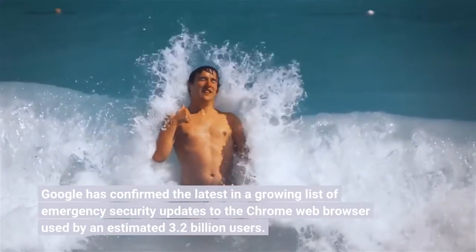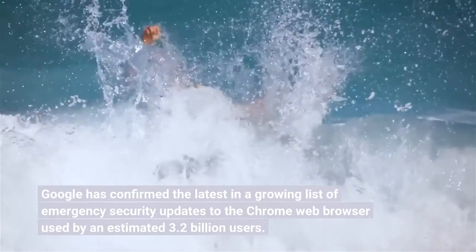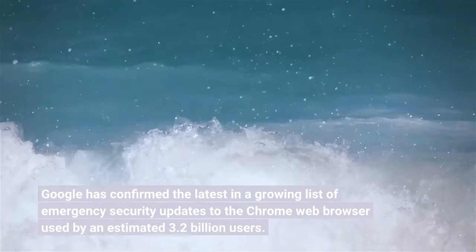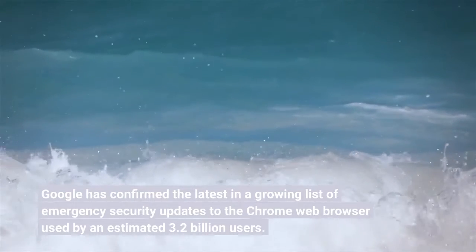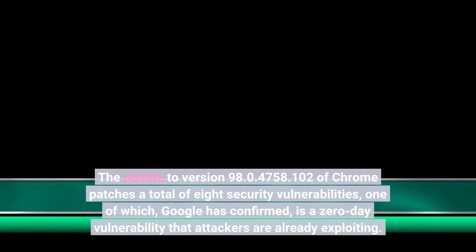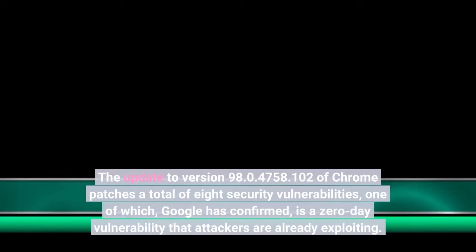Google has confirmed the latest in a growing list of emergency security updates to the Chrome web browser, used by an estimated 3.2 billion users. The update to version 98.0.4758.102 of Chrome patches a total of 8 security vulnerabilities, one of which Google has confirmed is a zero-day vulnerability that attackers are already exploiting.